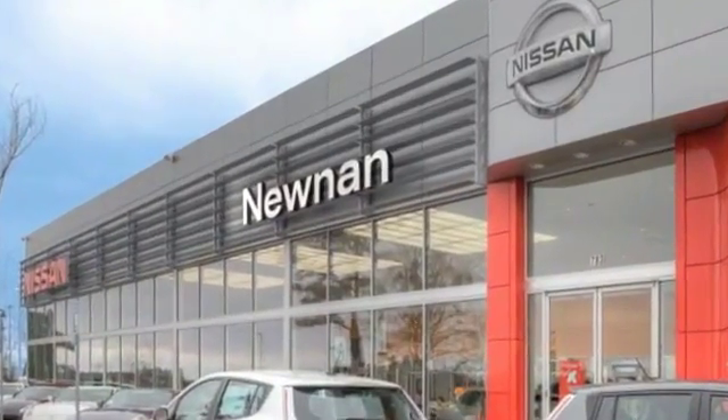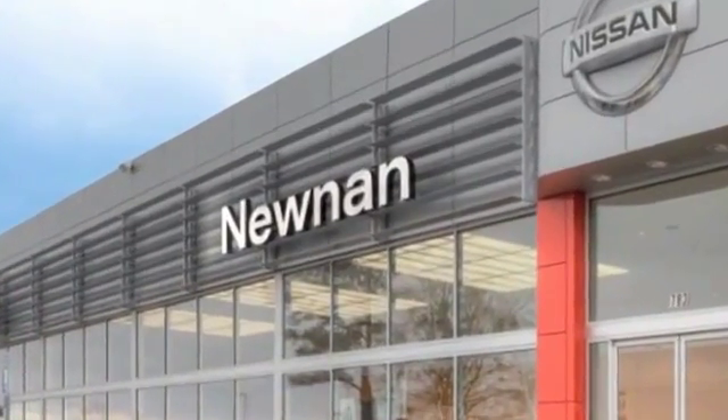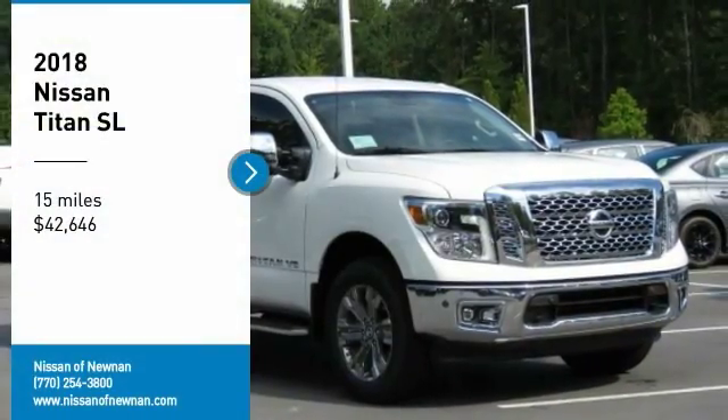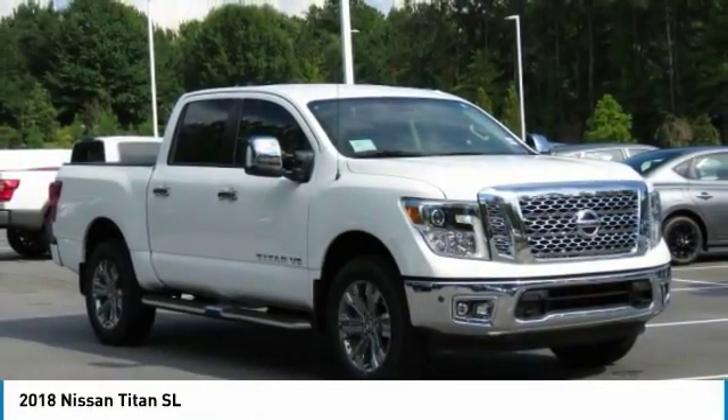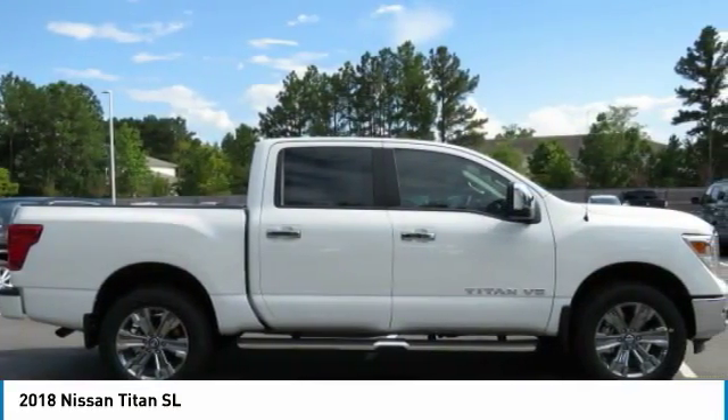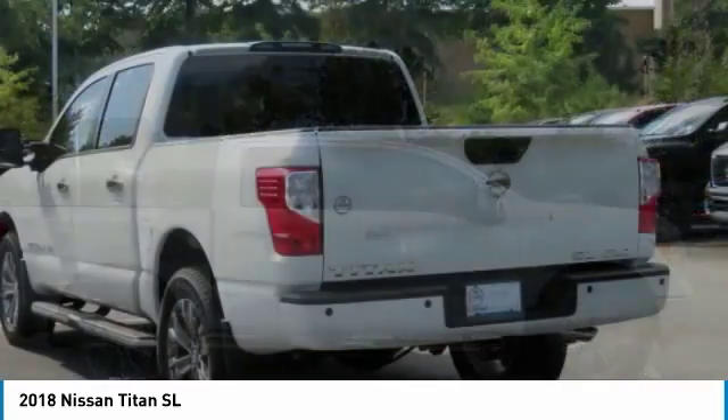Welcome to Nissan of Noonan, the number one Google-rated Nissan dealership in Atlanta. Make a great choice today with the 2018 Titan. The Titan houses the Endurance V8 engine, the largest standard truck engine in its class. But the benefits don't stop there.